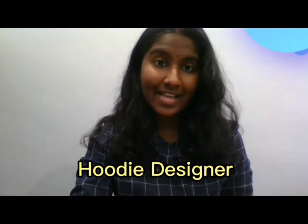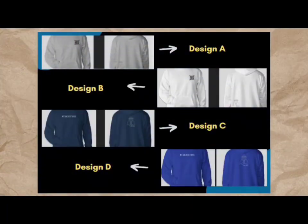My role in this company is hoodie designer. These are the designs we came up with — a total of four designs in four colors: navy, sport gray, white, and royal. The price of the hoodie is RM55, including shipping fees.